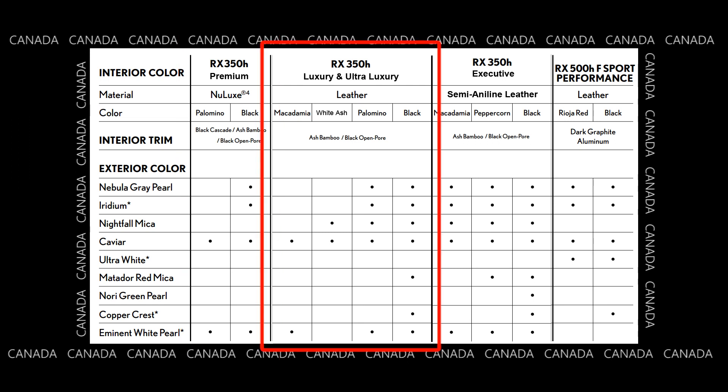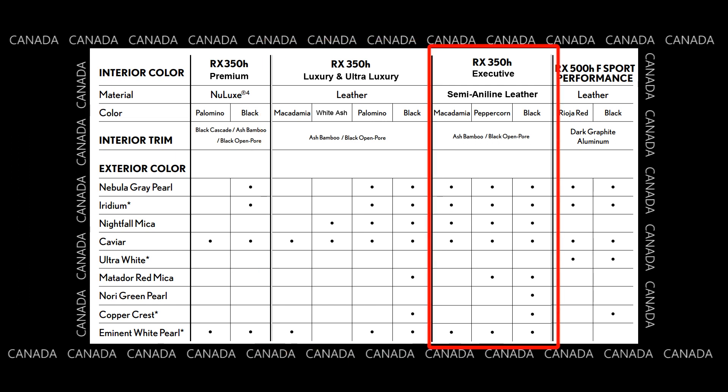When we step up to the RX350H Luxury and Ultra-Luxury, where you get leather, you get a little bit more choice — you get copper crest, the red, and also the nightfall mica. Lastly, the RX350H Executive, which actually has better leather, has three interior options. If you pick black, you have all colors other than ultra-white. Other interior colors will have a limited number of colors available.